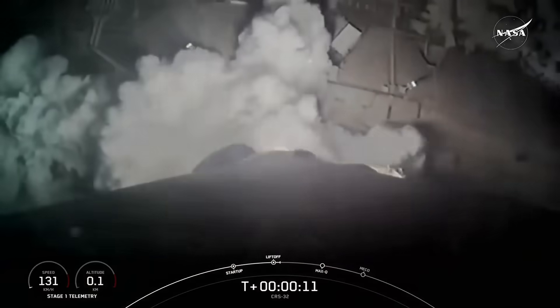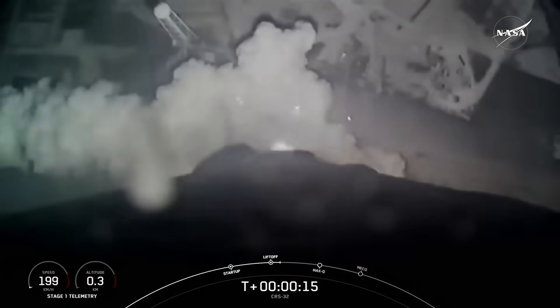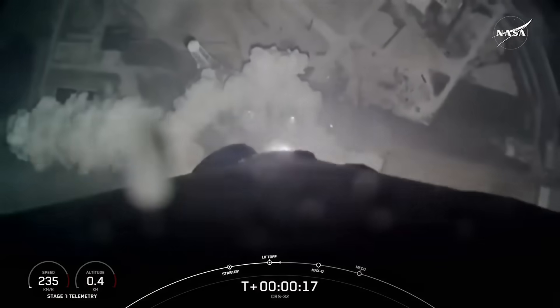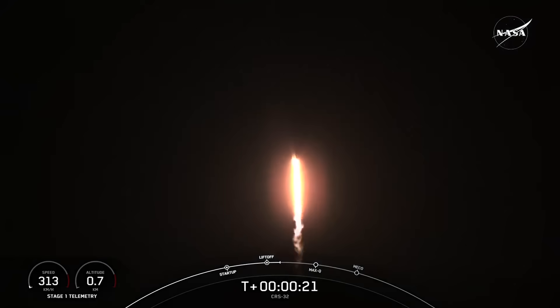And liftoff. NASA's SpaceX CRS-30 commercial resupply services mission is on its way to the International Space Station, carrying over three tons of science and supplies to Expedition 73 as it begins its pitch downrange.